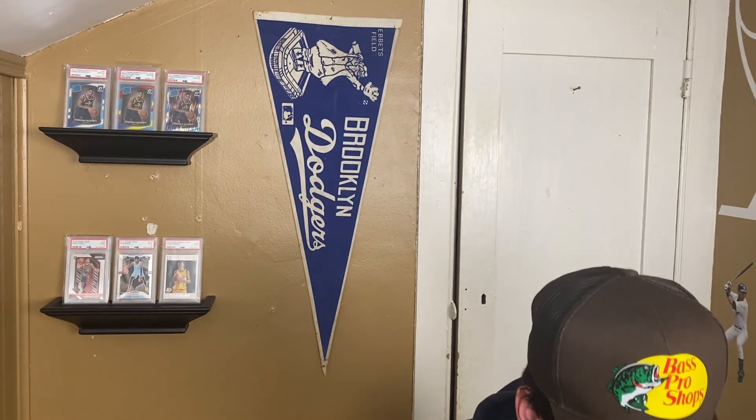Shoutout to the homie who hit me up in my YouTube comments about some KD cards — we had a good easy deal. It took a little longer to arrive because of Christmas, COVID, and a snowstorm that hit the East Coast, but they made it safe, so thank you.